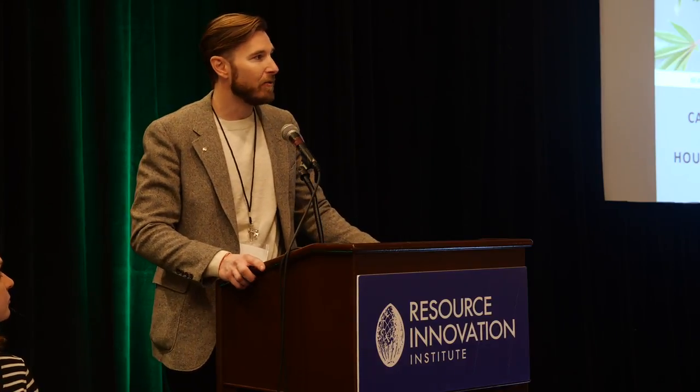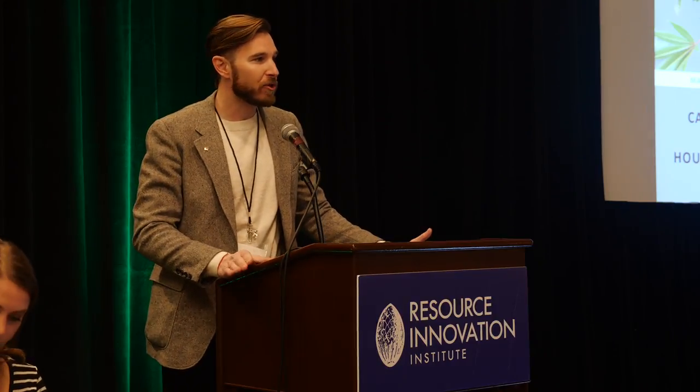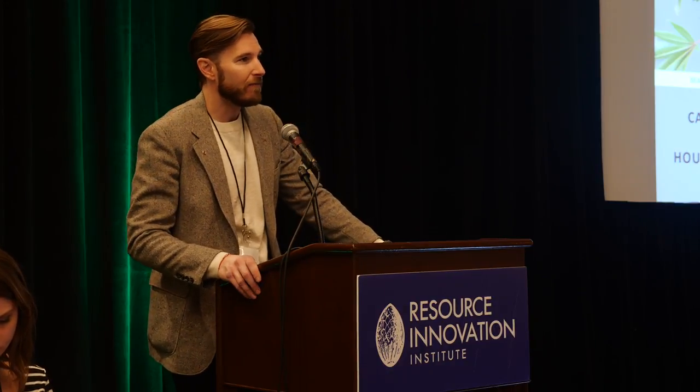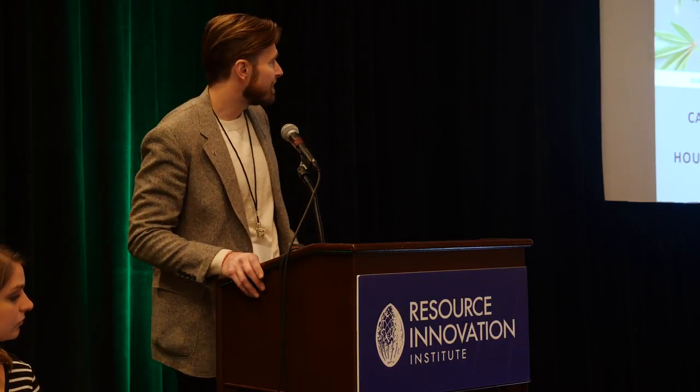From that first basement to the 50,000 square foot building we're in now in downtown Seattle, there's always been an issue of power. No building we ever started off with had enough power. So it's always been a process of trying to reverse engineer your outputs based upon the limitations of the grid or your local location. For us, it's always been a very functional requirement to be as sustainable as possible.